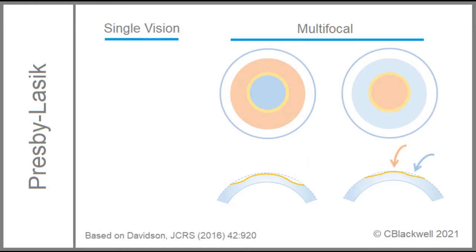For central near, the center is relatively steeper and the periphery is flatter. On one hand, this is considered more physiologic because the pupil constricts with reading. On the other hand, you might expect this results in some decrease in distance vision. It is important to note that this requires less tissue removal and is currently the more commonly performed procedure.